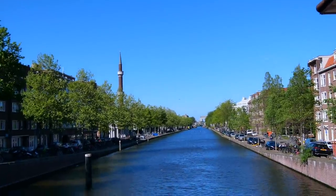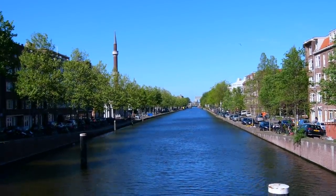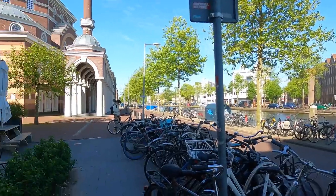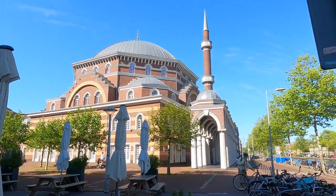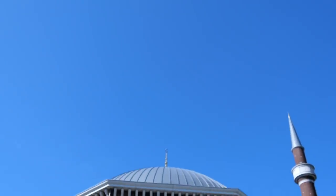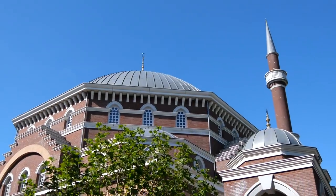Construction of the mosque started in 2013 and was completed within two years. I'm almost there and it is a very beautiful place — it is in front of the canal, so it is right beside the water. I just arrived here. Wow, look how beautiful!